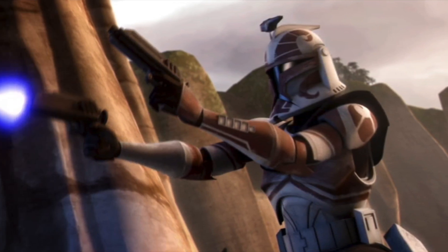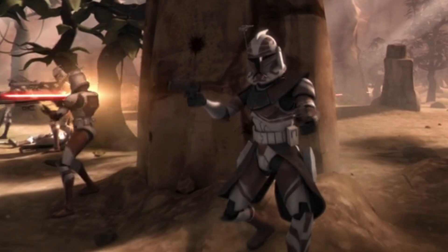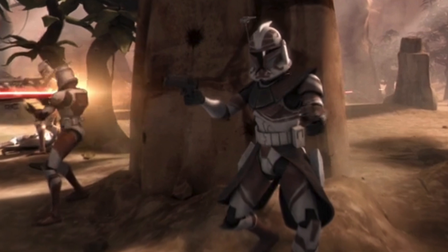Hello there, it's Aussie Star Wars Nerd, and today we are going to figure out what these markings on Clone Captain Keeley's helmet mean.